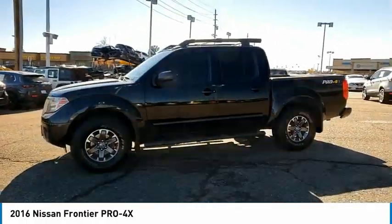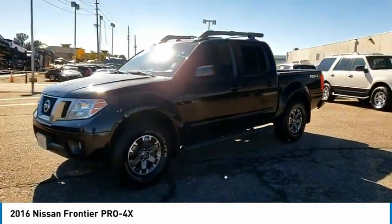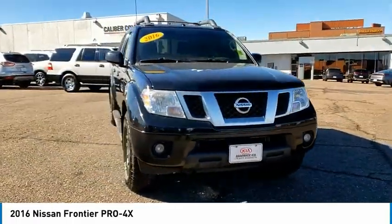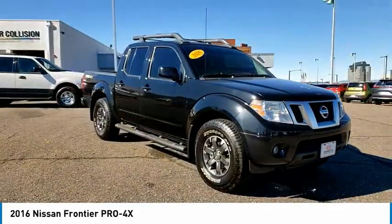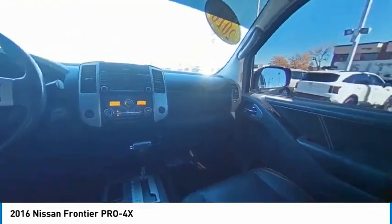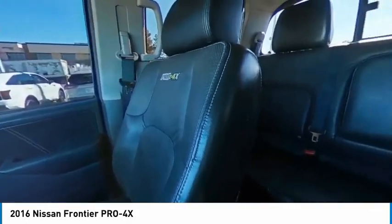Here are some of this vehicle's great options: four-wheel drive, sliding rear window, tire pressure monitor, bed liner, aluminum wheels, traction control, stability control, front all-terrain tires, rear all-terrain tires, and four-wheel disc brakes.